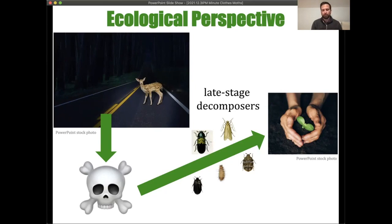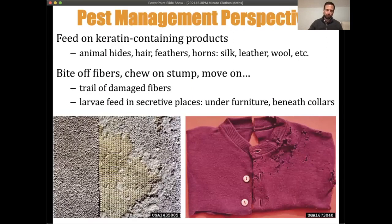We have our clothing moth and beetles of a wide variety that break down the keratin found in dry parts like hair, eventually returning this material to soil. So it's all part of the circle of life — except when these pests come into your home. From the pest management perspective, these insects are feeding on keratin-containing products.